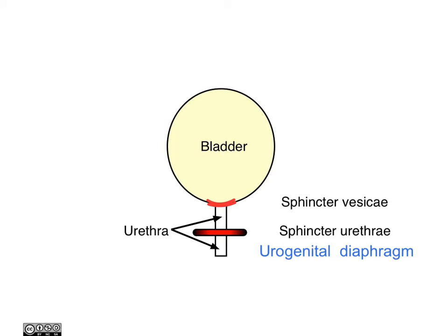The urogenital diaphragm is made up of striated muscle and is therefore under voluntary control. It is therefore necessary for us to learn to use the sphincter urethrae as we get older, and this typically happens during the time of potty training in the child.